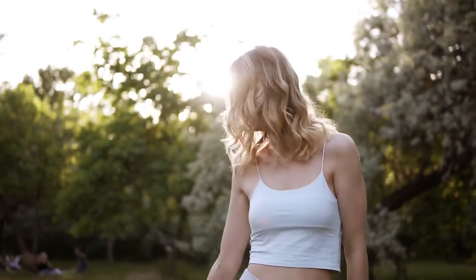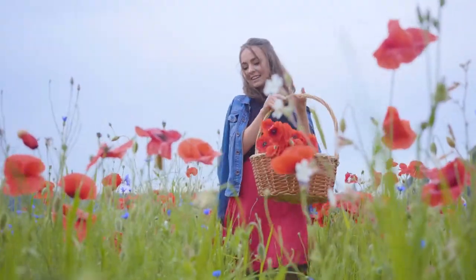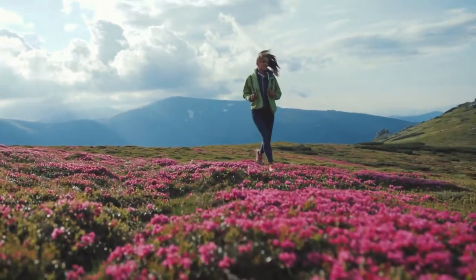Flowers can help us celebrate happy occasions in our lives at their finest. Plants give us hope and inspiration to face life's challenges in difficult times. And healing gardens are designed to provide just that.